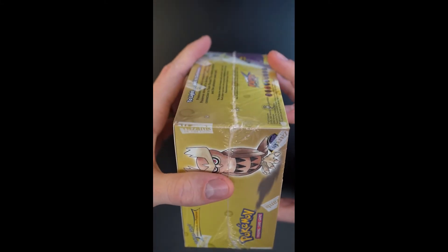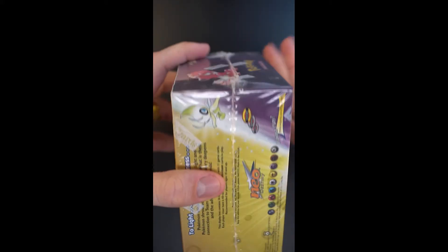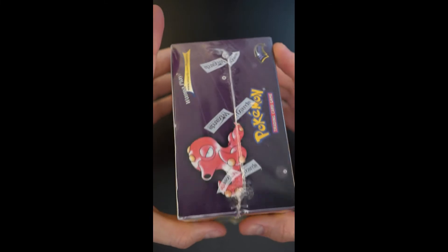I shoot these videos just because I wanted to give people an analysis of the factory seal. You can see how it all kind of comes together here. From the back, you can see the various attributes.